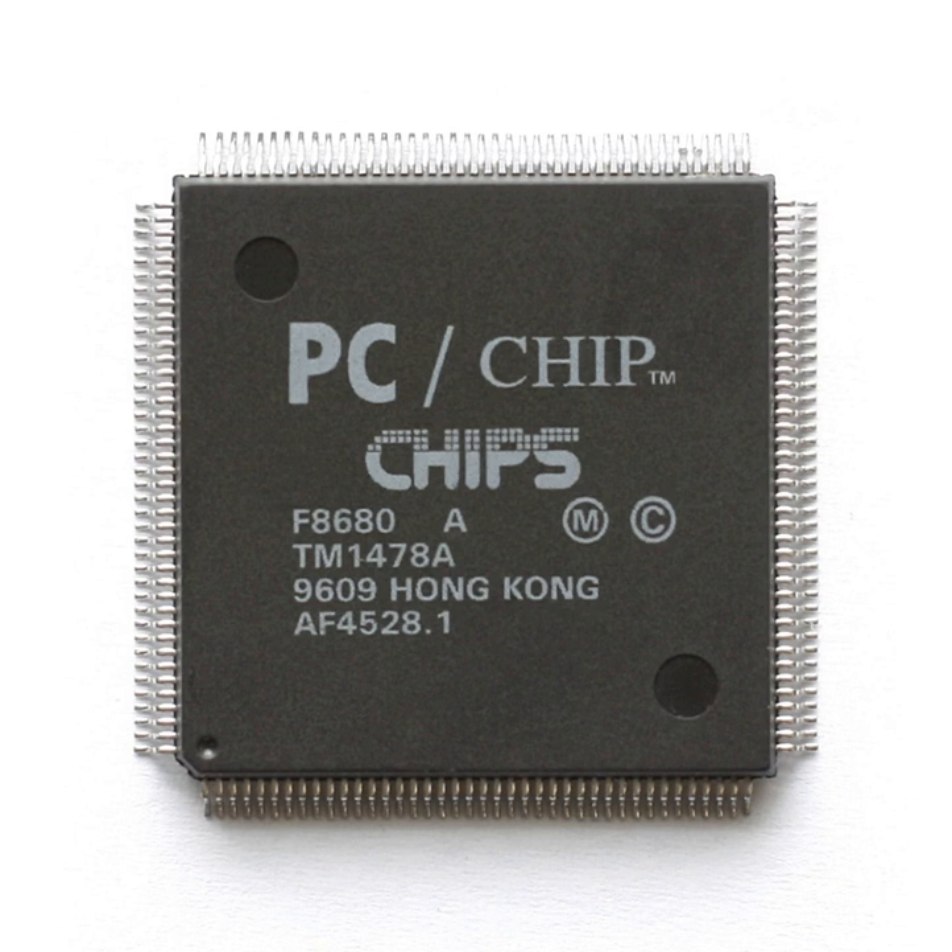Former members of C&T founded Asiliant Technologies in January 2000 to continue the support of the chips 65545, 65550, 65555, 69000, 69030, and other notebook and LCD-oriented graphics ICs. Intel licensed the rights to build, sell, and service the C&T chips to Asiliant. Asiliant manufactured and sold C&T components for the next few years until it closed.